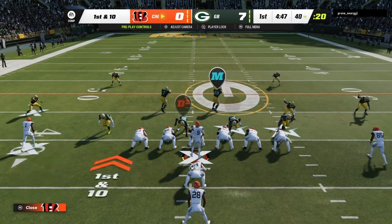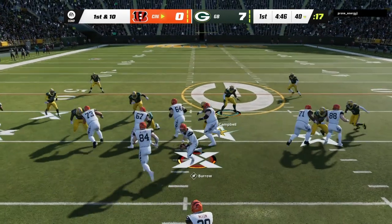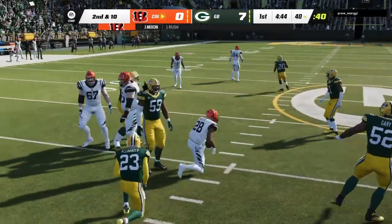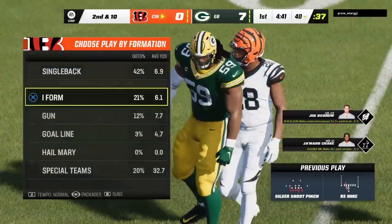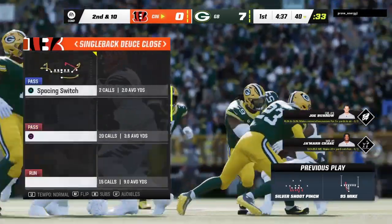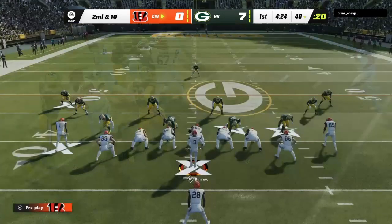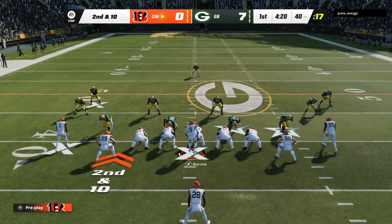Burrow and the Bengals with a first and 10 at the 40. Here's Joe Mixon as they start on the ground, and he's stopped immediately there. No gain on the play. The hallmark of a good run defense — linebackers making plays near the line of scrimmage. Absolutely nowhere to run there. Officially nothing on that last run, they'll try again on second and 10.